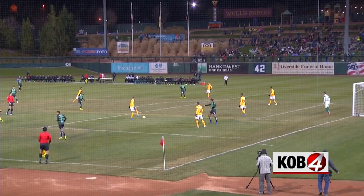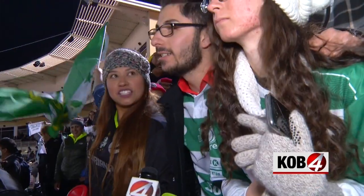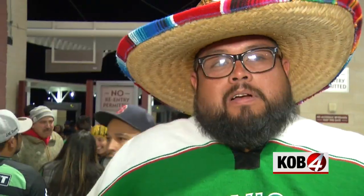Meantime, fans we spoke with say they'd like the new setup. It's beautiful, man. It's a great time to play soccer — it's a beautiful pitch. It'll bring more sport, more soccer to Albuquerque. We need more.